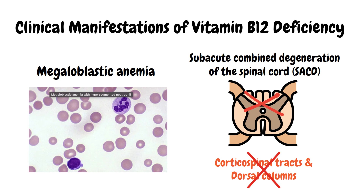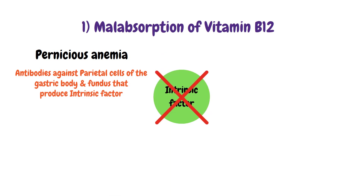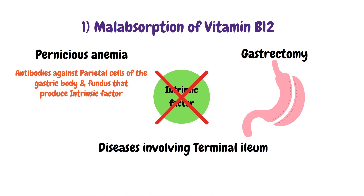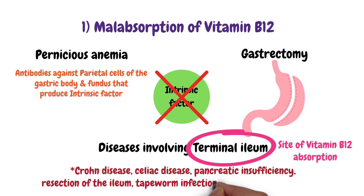Patients with subacute combined degeneration can present with spastic paresis, impaired proprioception, loss of joint position sense, and vibration loss. Vitamin B12 deficiency can be caused by malabsorption — such as pernicious anemia, an autoimmune condition characterized by absence of intrinsic factor — gastrectomy, and diseases of the terminal ileum such as Crohn's disease, celiac disease, pancreatic insufficiency, ileal resection, and tapeworm infection.